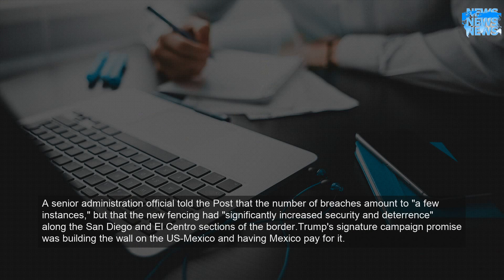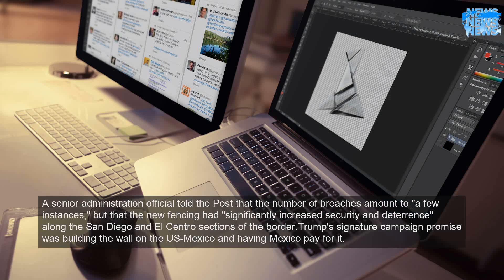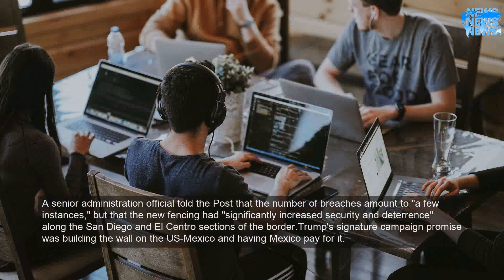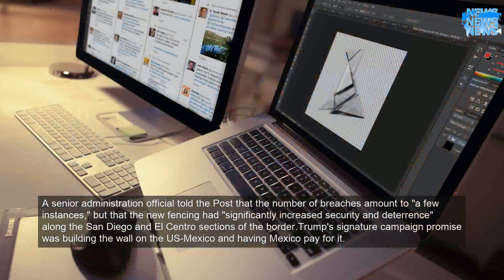A senior administration official told the Post that the number of breaches amount to a few instances, but that the new fencing had significantly increased security and deterrence along the San Diego and El Centro sections of the border.